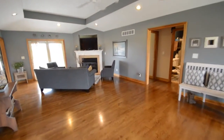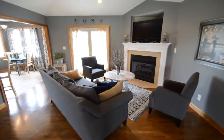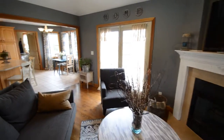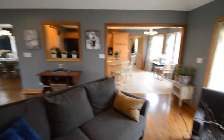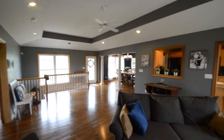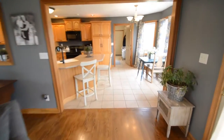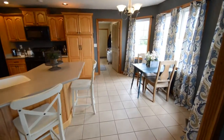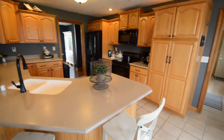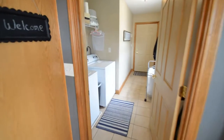Large open floor plan with beautiful oak hardwood floors throughout the first floor. Large eat-in kitchen. Large laundry room as well.